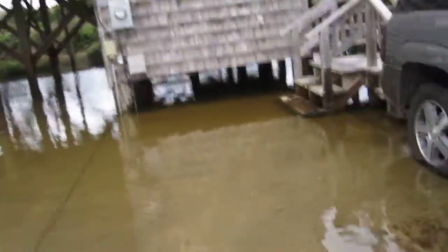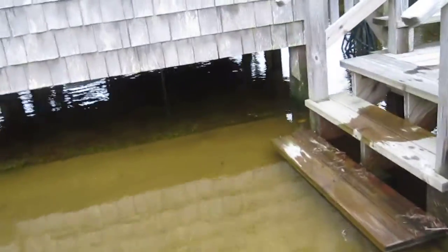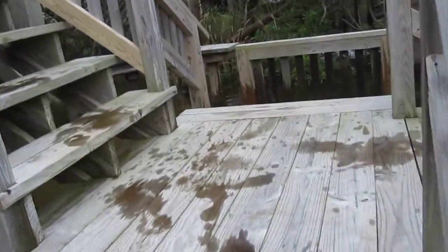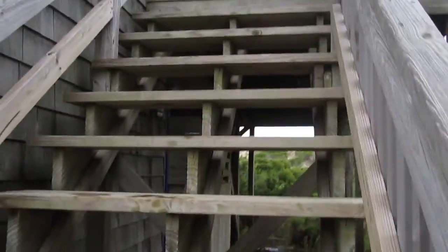This water is gross. I actually wouldn't come back. This is gross. So here's your deck, and when there's not water, you have a gas grill — floating right now. There's our moat. You'd have to walk through water right now to go to the beach, which is up over the dunes there. So we'll go upstairs.